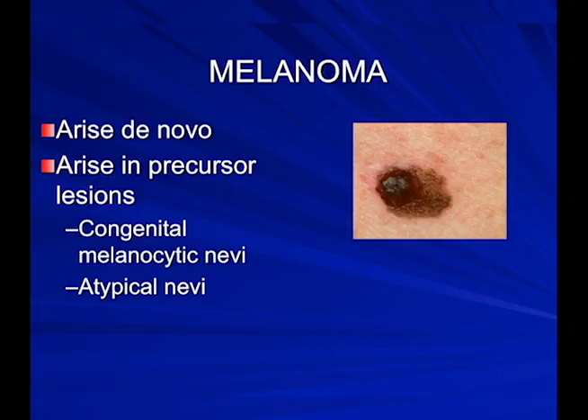Melanomas can arise on normal skin or from a precursor lesion — something that's been there a while, either a birthmark or an atypical-looking mole. For example, a mole that was stable for a long time and suddenly develops a bump in it should prompt a biopsy.